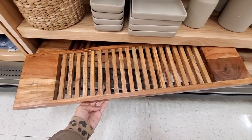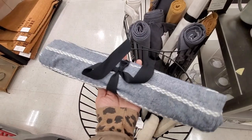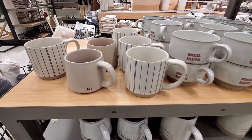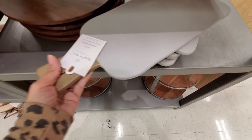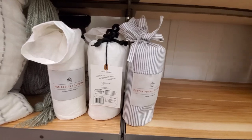Let me know in the comments what you think of this collection — if you like the pieces and the style they are using. Also tell me what other stores you like to go shopping for decor, especially for spring, so maybe I can make more videos about that. Just leave me a comment down below.